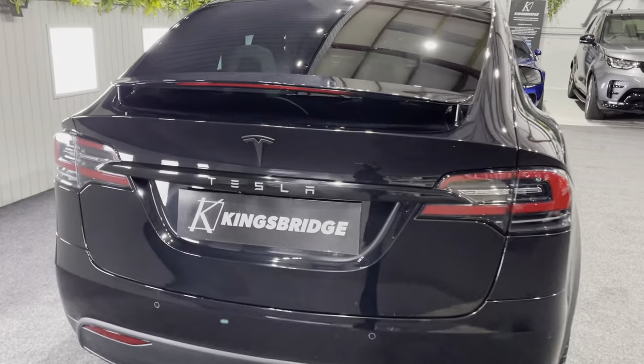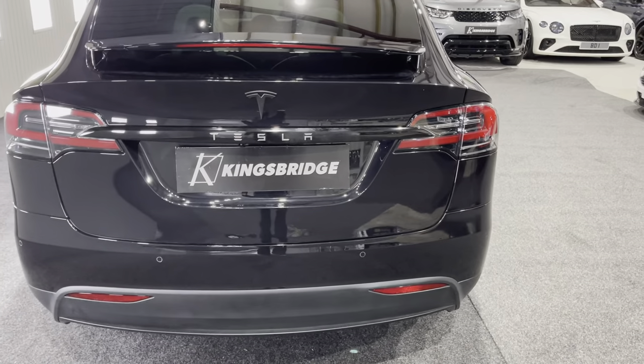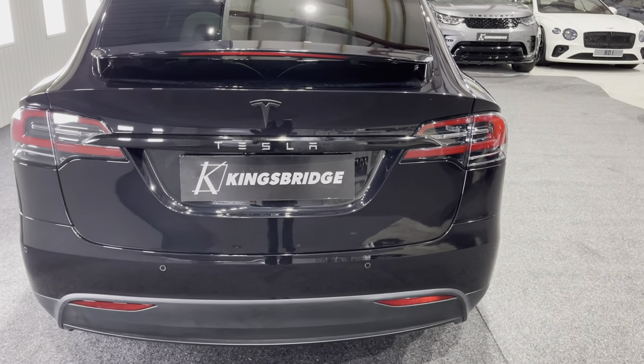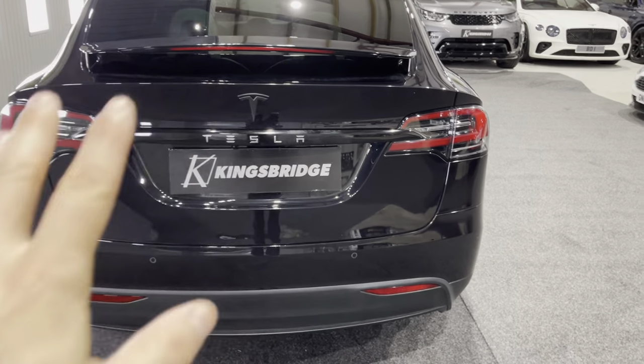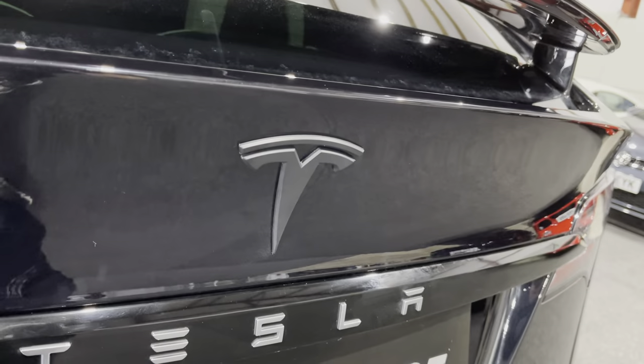First of all, all the chrome is gone — everything's gone gloss black. We've only left that little touch of chrome on the Tesla lettering at the back just to make it stand out, and then all the Tesla badges are done in satin black.